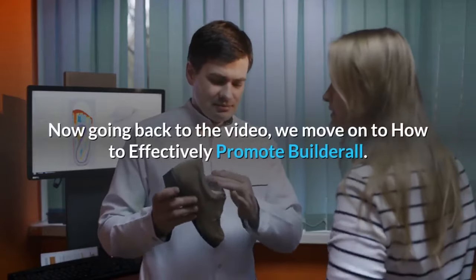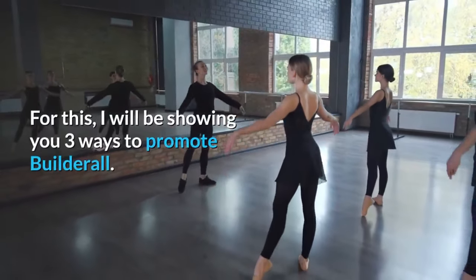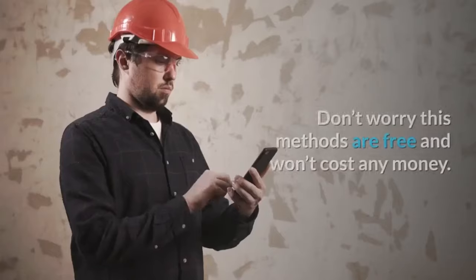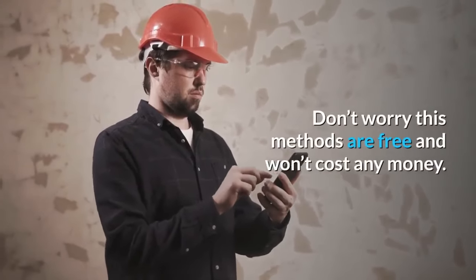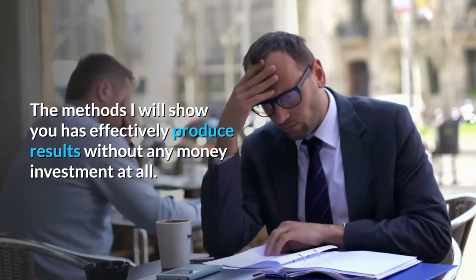Going back to the video, we move on to how to effectively promote Builderall. I will be showing you three ways to promote Builderall. Don't worry — these methods are free and won't cost any money. The methods I will show you have effectively produced results without any money investment at all.